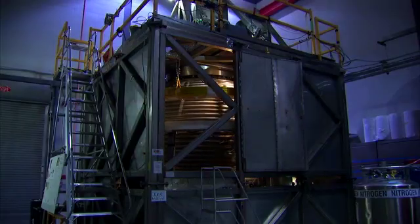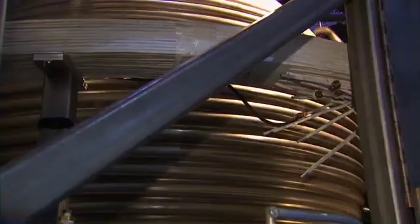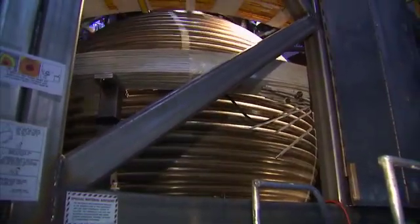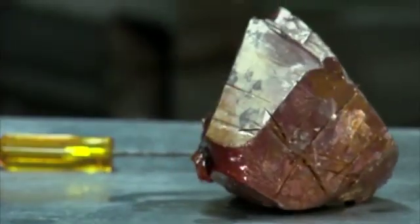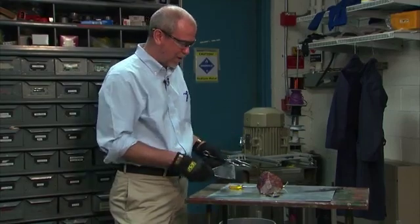They hope the GeoDynamo experiment will create a magnetic field in a similar way. We have a container that's filled with 11 and a half tons of metallic sodium. There's an inner sphere, which is a model of the inner core of the Earth, and then we rotate both of those to drive rotating turbulence in the liquid metal. It's a dangerous, potentially deadly amount of sodium — any leak could be disastrous.